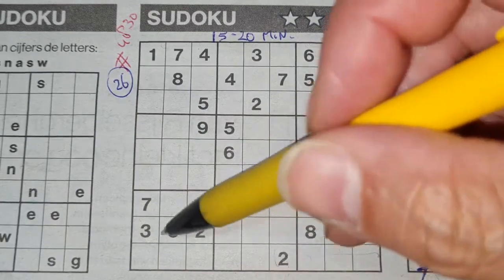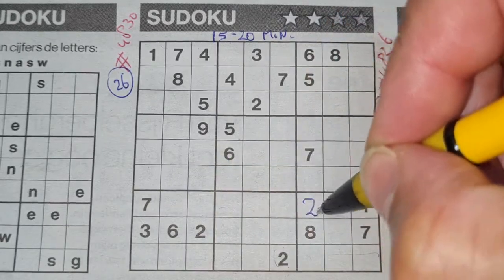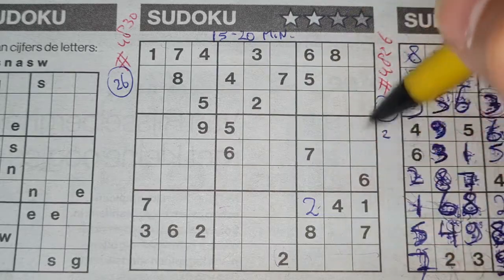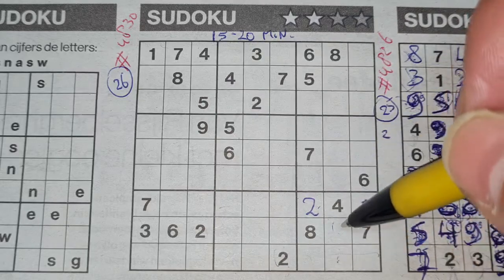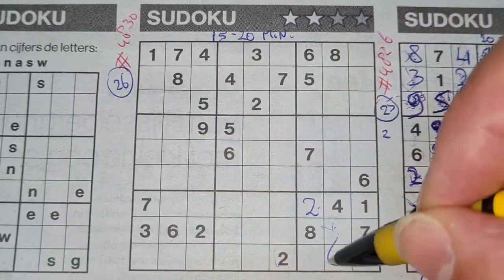Two in the last row, two in the row above, so that row's only place left for two should be there. Six in this column, six in the last column — center column between has two places left for the six. We see a six in this row, so no six there — six should be here.